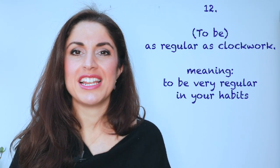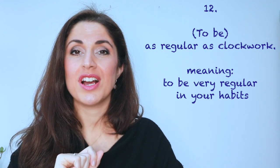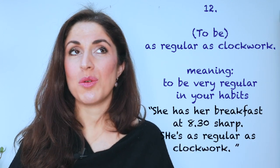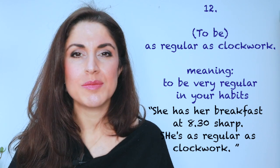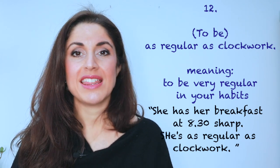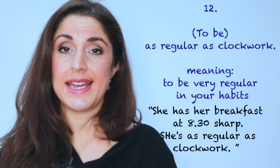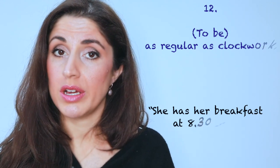Number twelve: as regular as clockwork. When you are trying to express that someone or something is predictable — that you know exactly what they're going to do and when — you can say they're as regular as clockwork. 'She has her breakfast at 8:30 sharp. She's as regular as clockwork.'